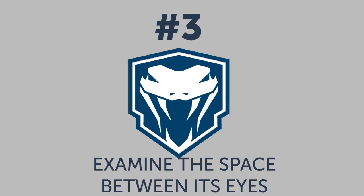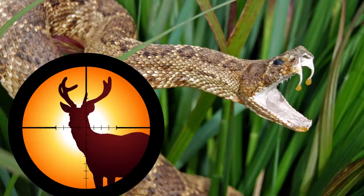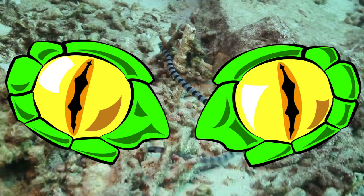Number three: examine the space between its eyes — yeah, like you're gonna get real close. Venomous snakes have a little advantage over their non-venomous peers when it comes to hunting. They've got a heat-sensitive pit that helps them locate their prey through infrared radiation — that's kinda cool. Known as a pit organ, it's usually located between their eyes or nostrils. So look out for it, if you have time.